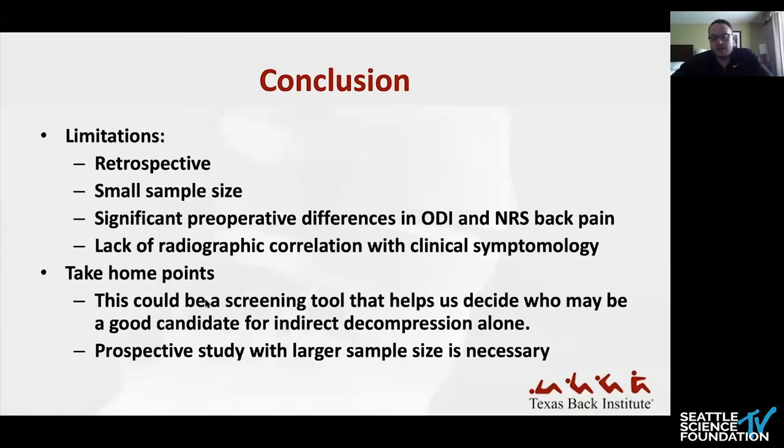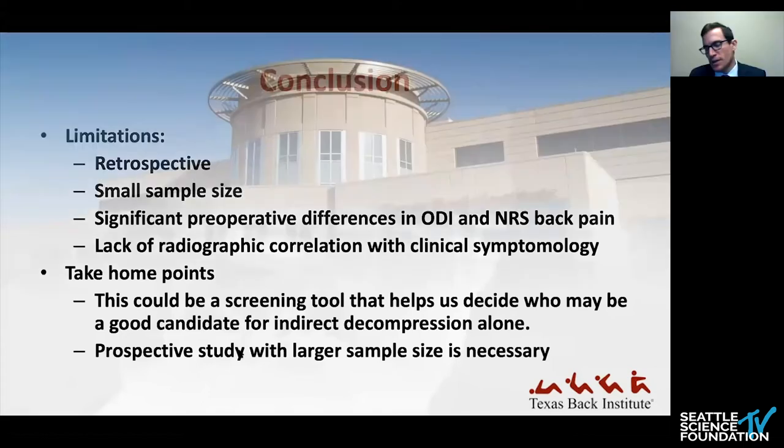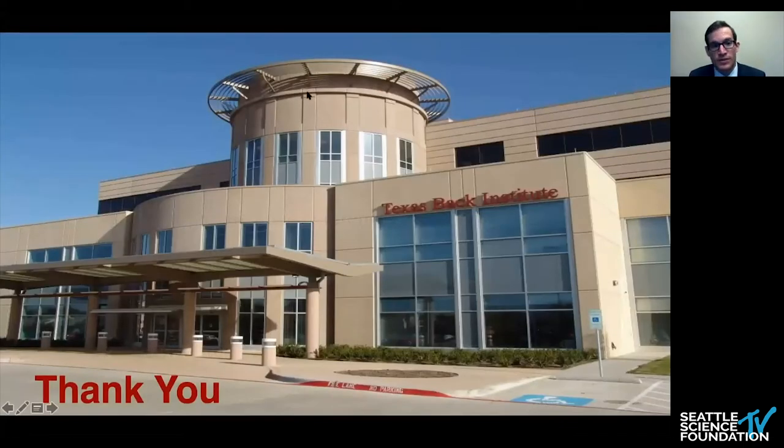I think this is a tool that could be applied at Texas Back easily since we take ODI on everybody. We need a prospective study with a larger sample size — I think the data would be very positive. I've started routinely asking patients if I'm considering indirect decompression whether they have rest pain, and in my limited single-surgeon sample, results have been pretty good. I looked at our ALIF data at TBI to see if this ODI question was predictive of failure, but was not able to find a correlation — though I used return to the OR for direct decompression as my definition of failure, which may not be as sensitive.